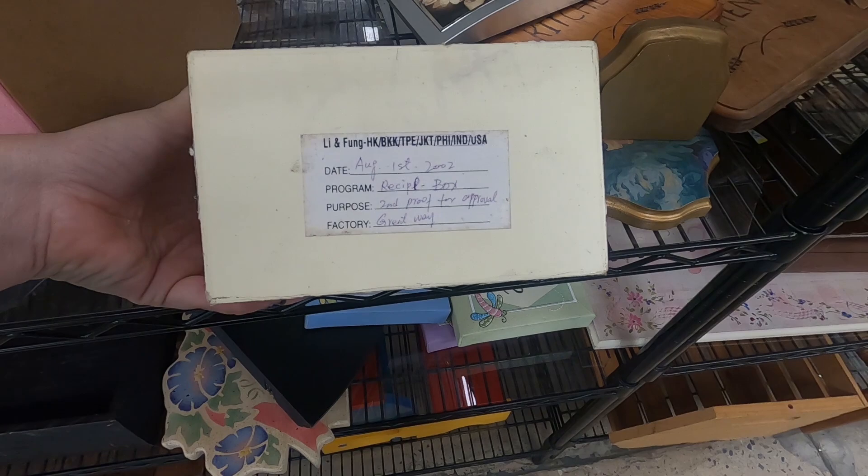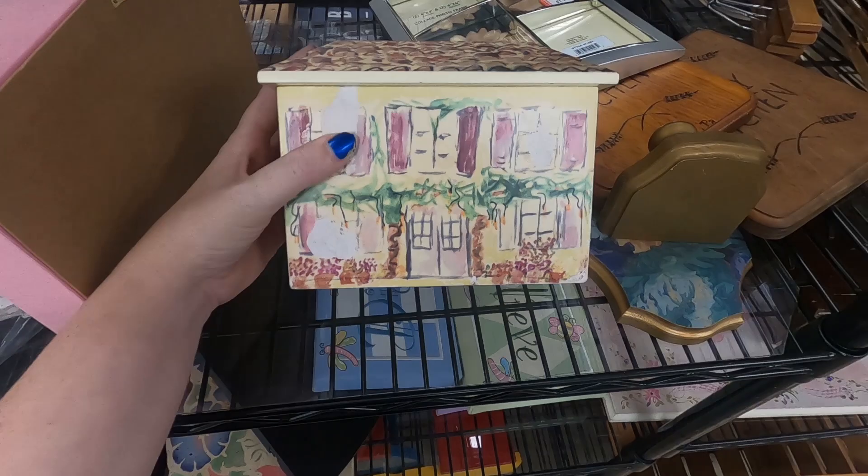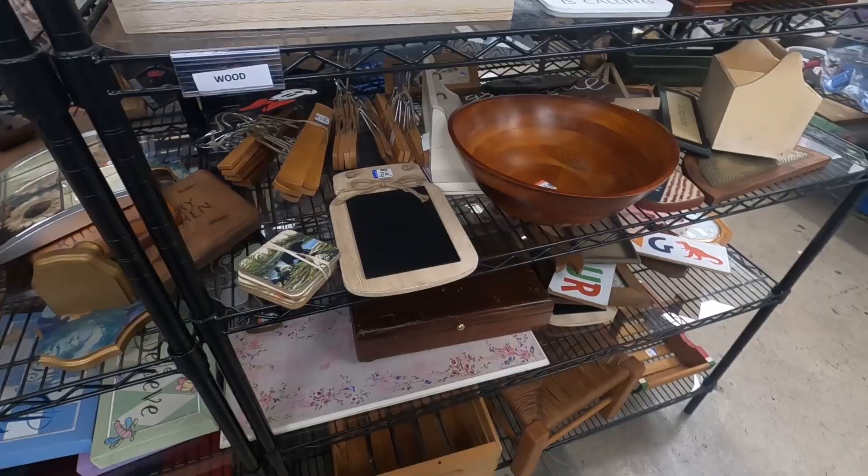What is this? It's a recipe box. That's cute, but it's got a lot of issues — all of this white part is stuff that's missing off of it. It would have been cute though.